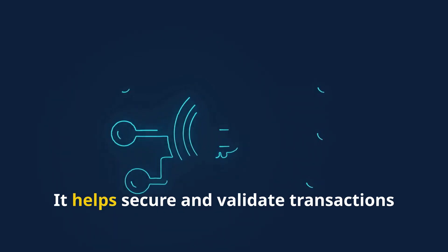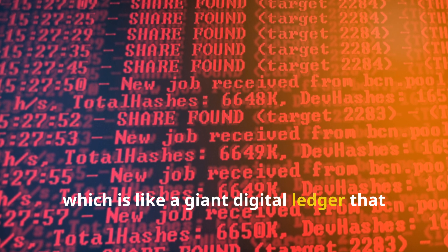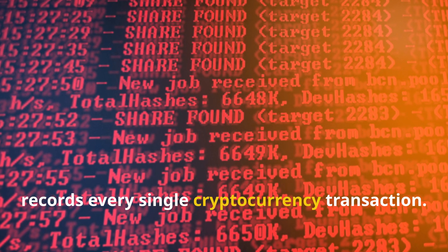This whole process helps secure and validate transactions on a blockchain, which is like a giant digital ledger that records every single cryptocurrency transaction.